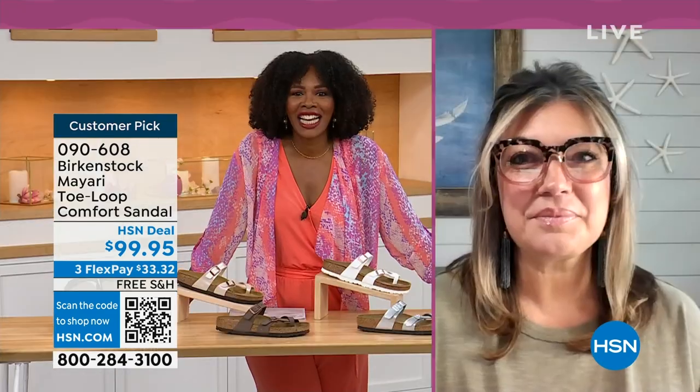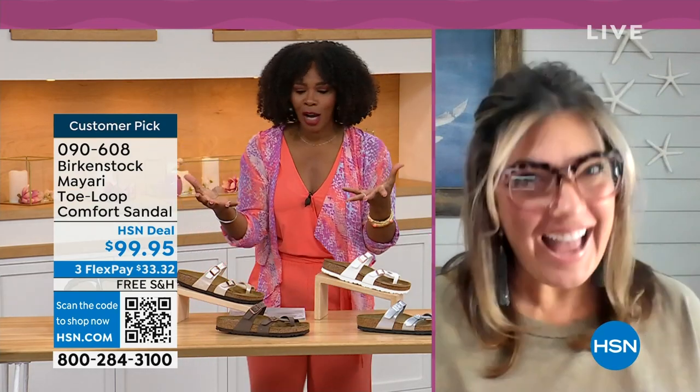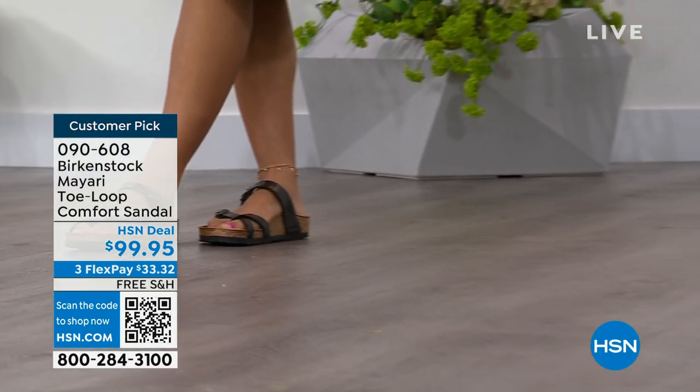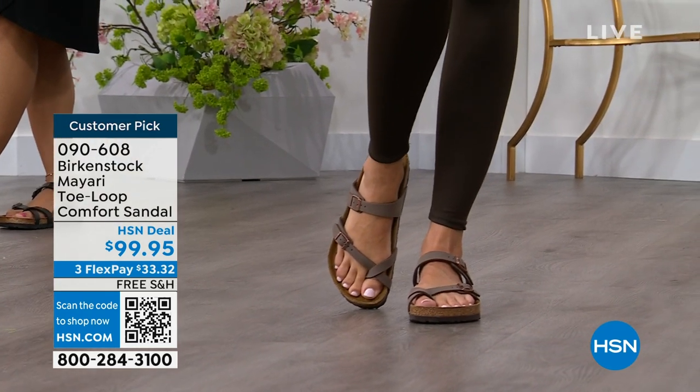We brought in one of the experts to give you all the details. Courtney Kayser is joining us via Skype. It's been a little while since we've had a chance to talk Birkenstock. I'm excited to be here to spend the hour. It's like the unofficial kickoff to summer this weekend, so this is the perfect time to start shopping for sandals. Birkenstock is that sandal you are going to want to wear all summer long.